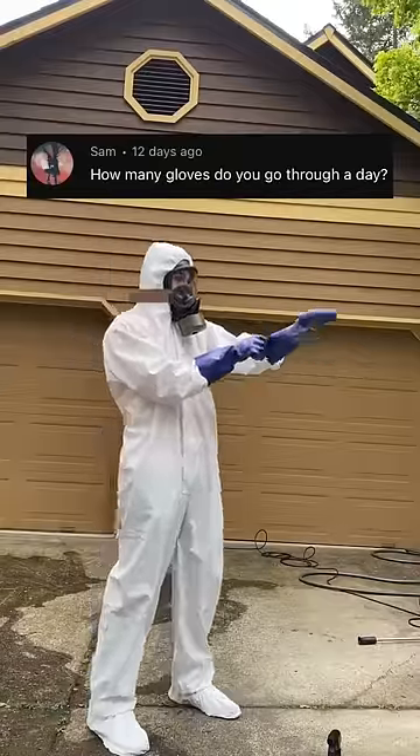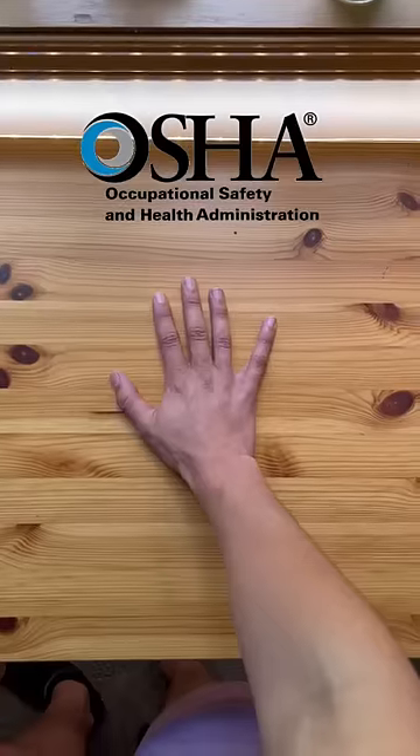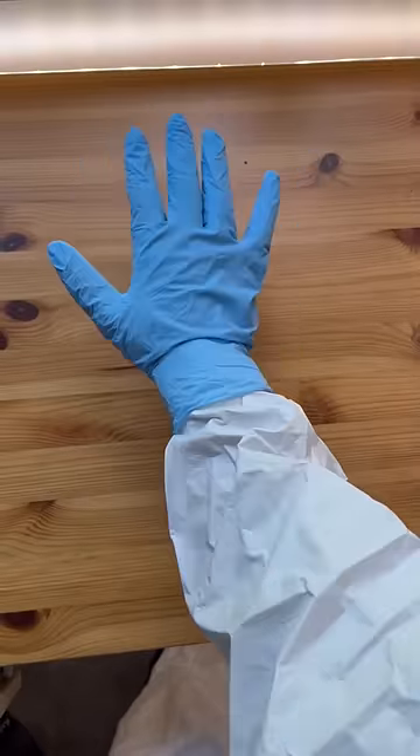As a crime scene cleaner, how many gloves do you go through every day? I go through a lot of PPE on the job to keep myself safe. According to OSHA guidelines, we're required to have at least one base layer, then we're supposed to duct tape that to the suit, and then one more layer on top of that.